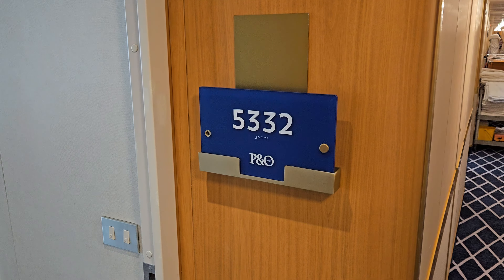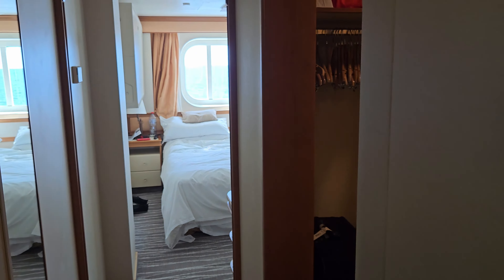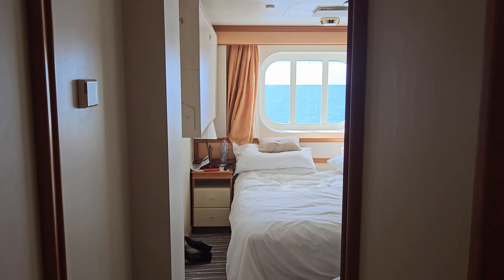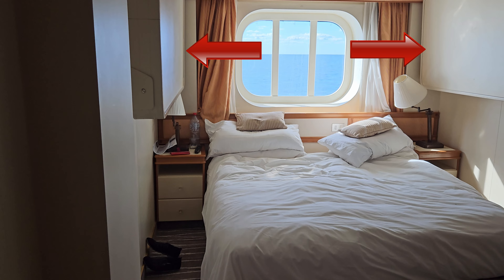As you enter the cabin you can head straight for the main living and bedroom area or turn right to the bathroom. We'll head straight ahead. This room is configured with a queen bed but can accommodate four with the drop-down bunks just above the bed.